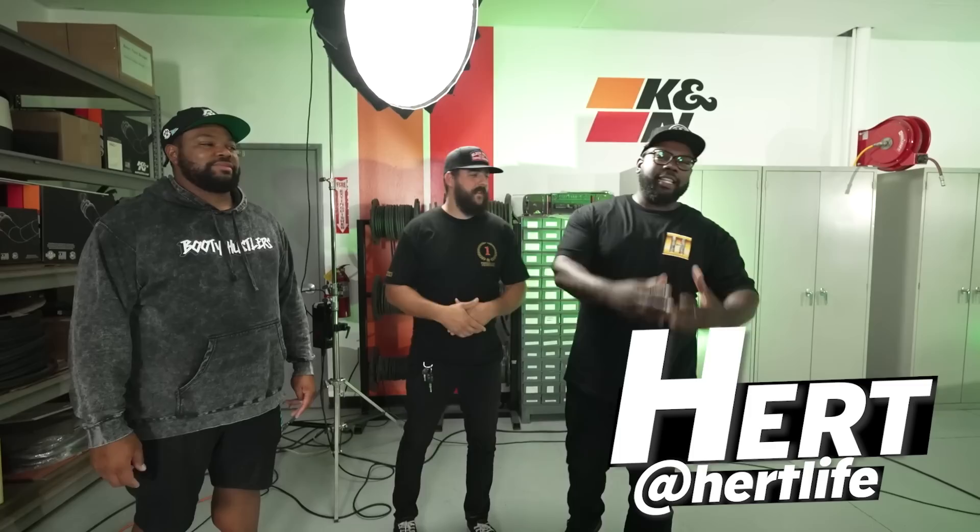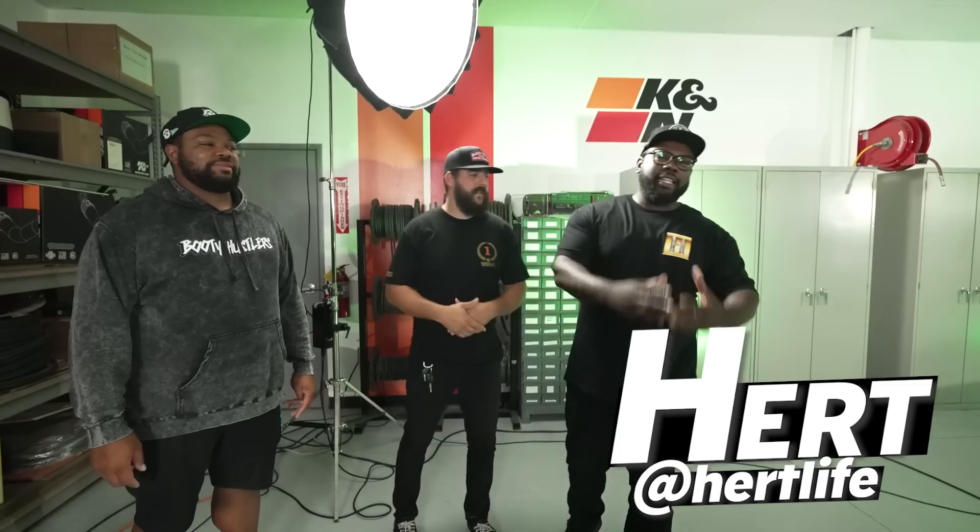Ladies and gentlemen, welcome back to another episode of Dino Everything. We're at a special location — K&N — their special facilities. They have two dynos, and this is where they do their research and development. They have trusted us to use their dyno, and today is a very special day.